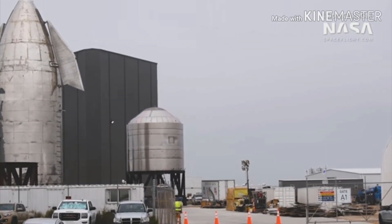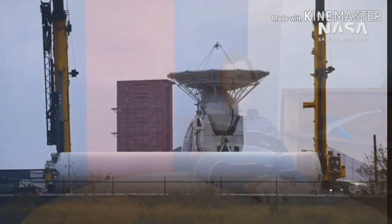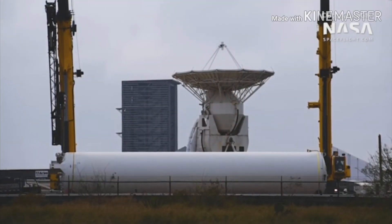If SpaceX doesn't need it, I would buy it instantly. I guess SpaceX needs more fuel storage.